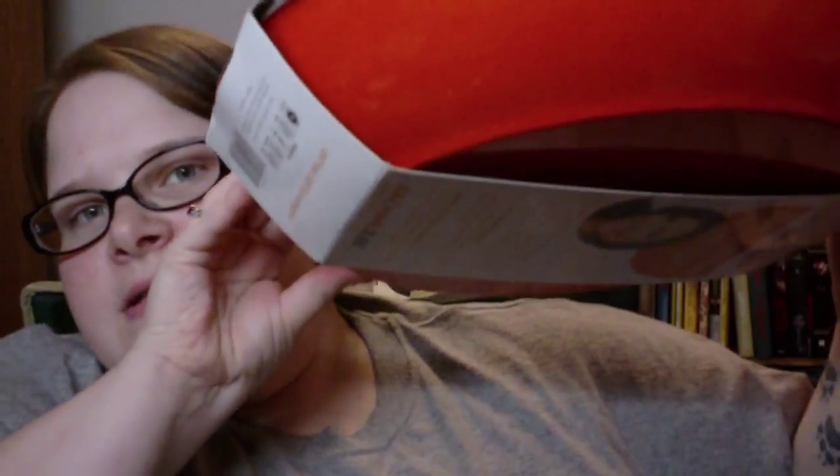We also got Joey a new collar. We had to take back the brown camo one we found for him, and the only one they had that would open is a pink one — so he's a boy dog but he's got a pink collar now. Whatever. My grandma's birthday is coming up, so we got her some birthday presents.